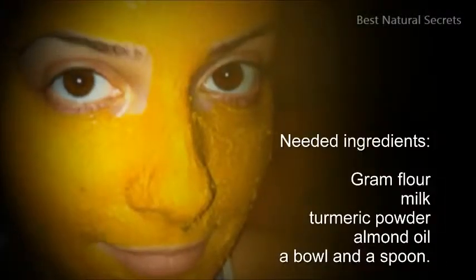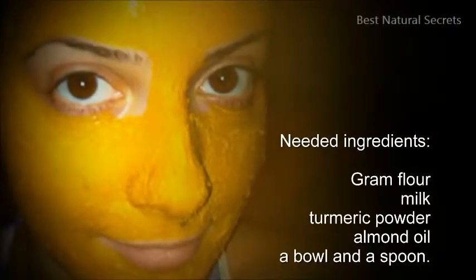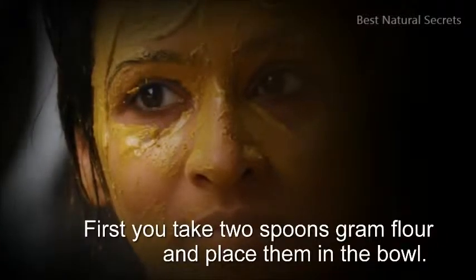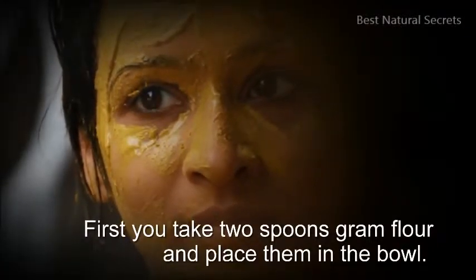Needed ingredients: graham flour, milk, turmeric powder, almond oil, a bowl and a spoon. First, take 2 spoons of graham flour and place them in the bowl.